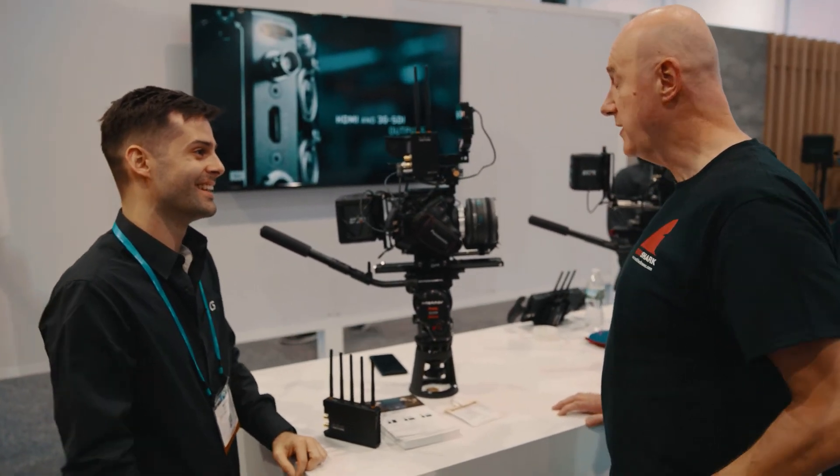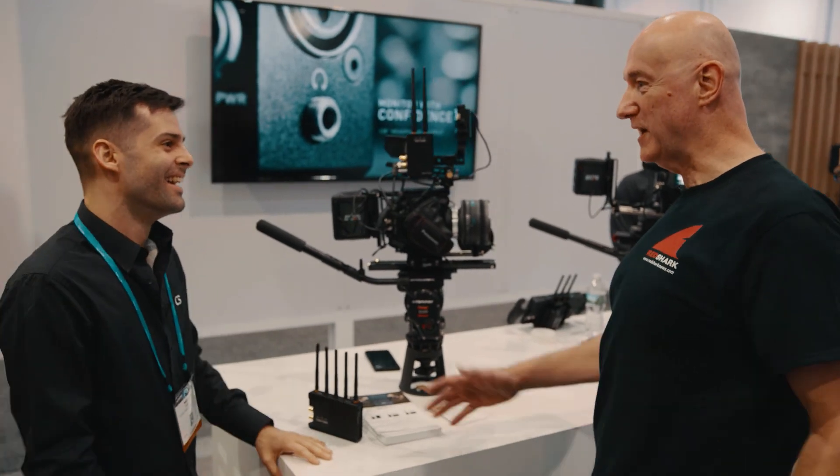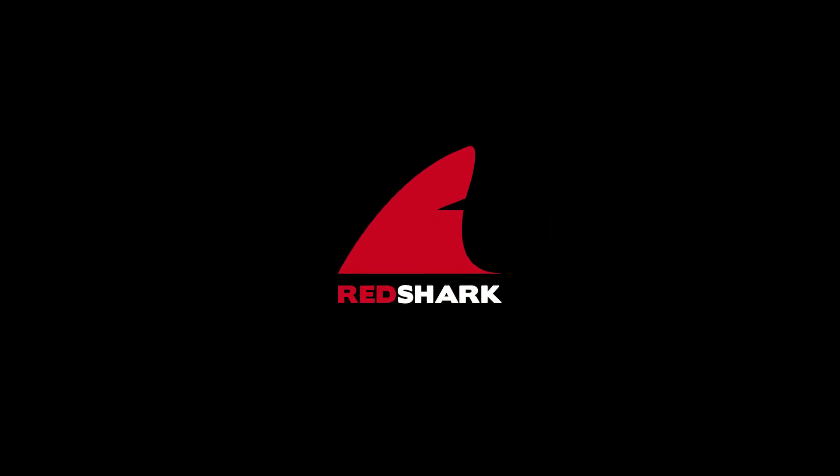Fantastic — I don't have any other questions to ask because that's such a comprehensive overview. Michael, that's fantastic, thanks ever so much. Great for stopping by. Do you like our NAB coverage? Then make sure to subscribe to our YouTube channel.